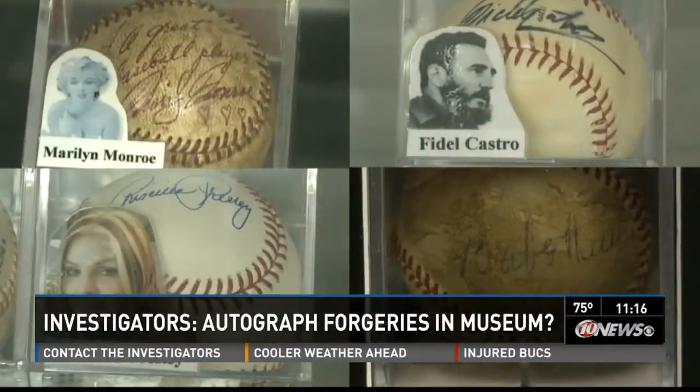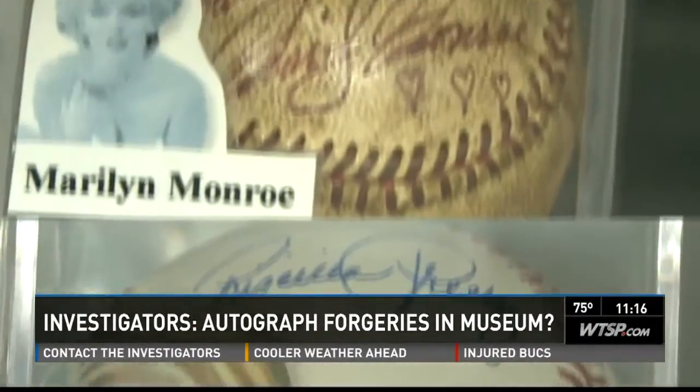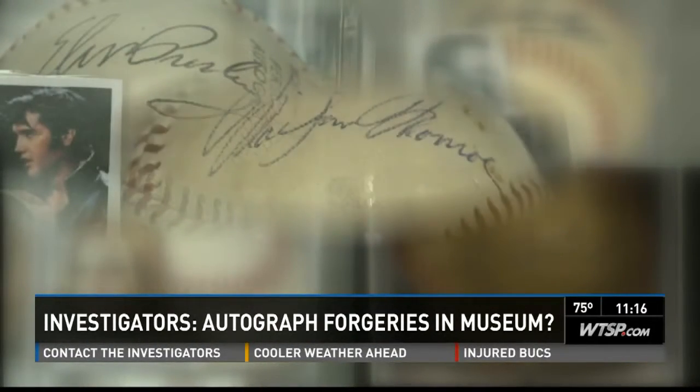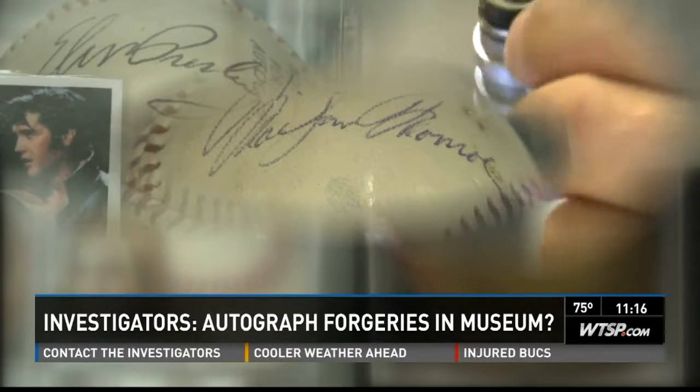But we didn't stop there. We took the same photos to three other experts, including two top dealers and the publisher of Autograph Magazine. They all agreed that only a few of the items looked authentic. Then we took the Elvis Presley and Marilyn Monroe autographs to two of the nation's leading experts in celebrity autographs. They also thought the signatures looked forged.